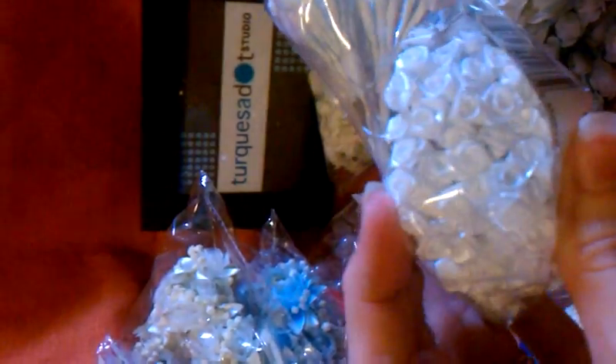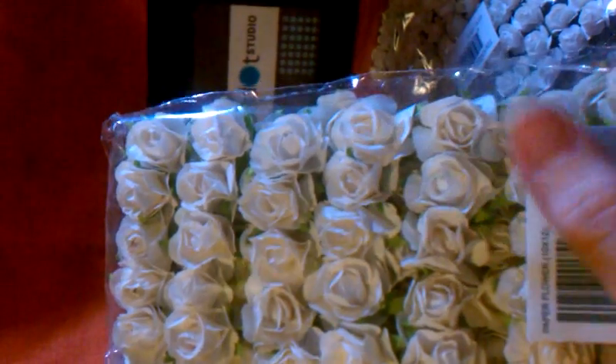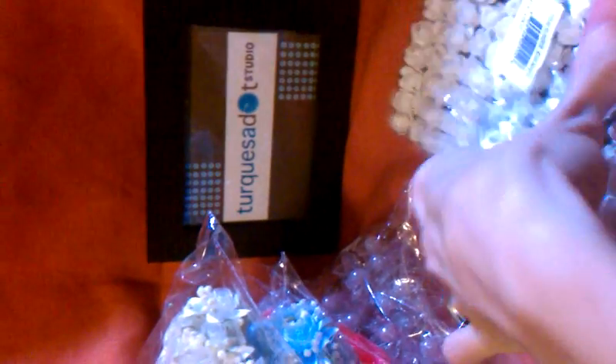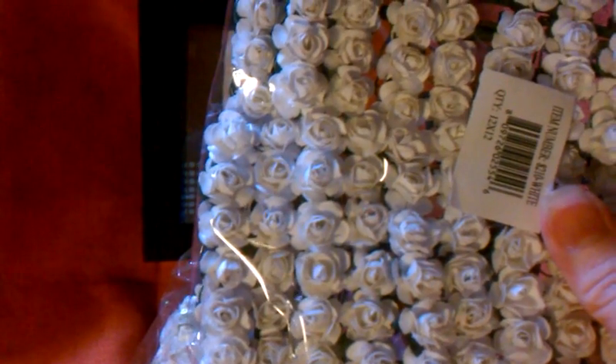So I can play with my babies. I got this other side. And then I found these tiny ones. Those are the roses that I found.